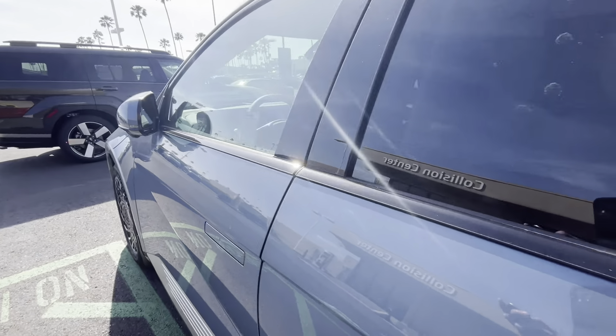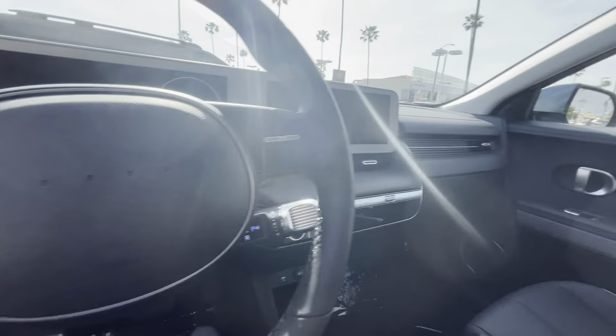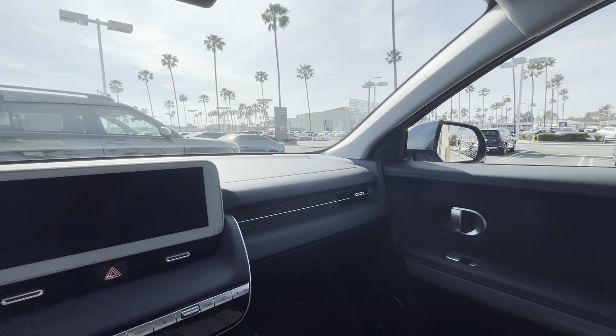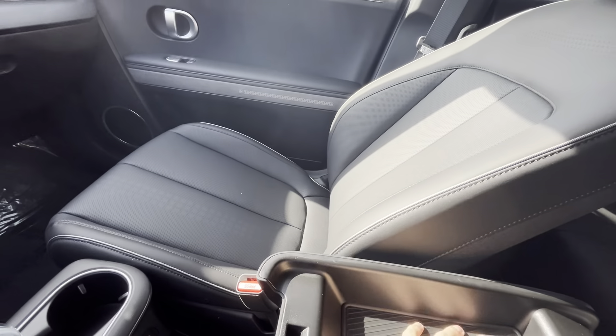Let's check out the center console. Kind of like the early Tesla Model, you do have a bridge center console design, which means you can go over to the passenger seat. This is where your storage cubby is.